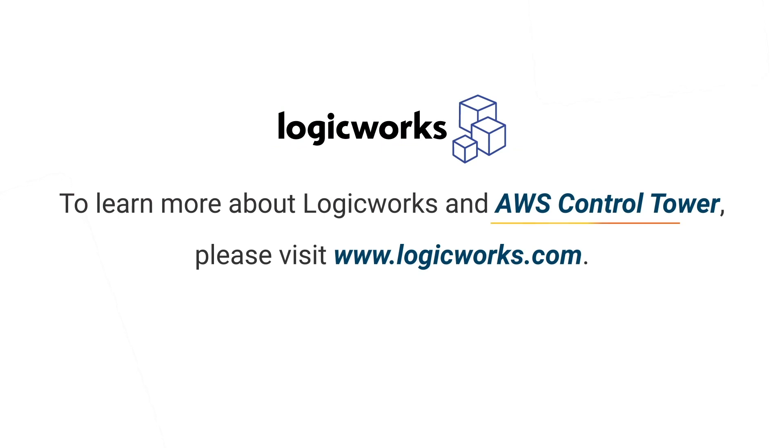To learn more about LogicWorks and AWS Control Tower, please visit logicworks.com.